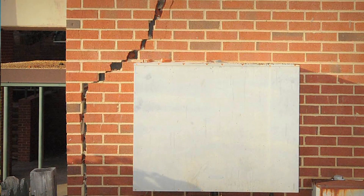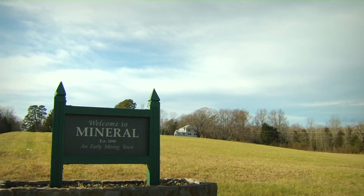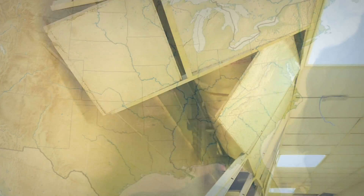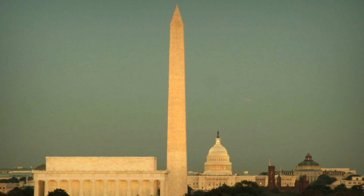Mineral was just five miles from the epicenter of a 5.8 earthquake back in 2011. The Virginia Department of Mines, Minerals and Energy reported that this was the most widely felt earthquake in U.S. history, with widespread property damage including damage to the Washington Monument.